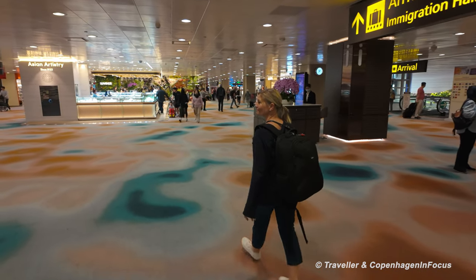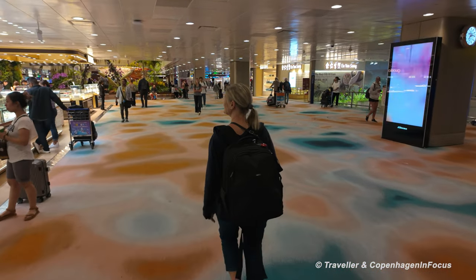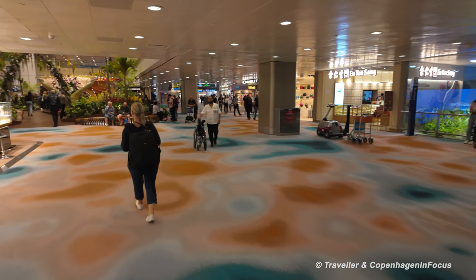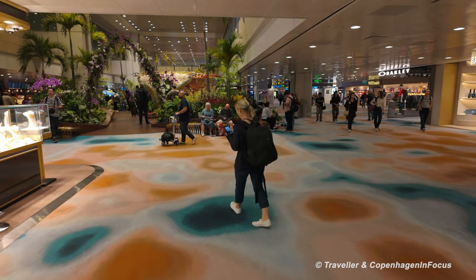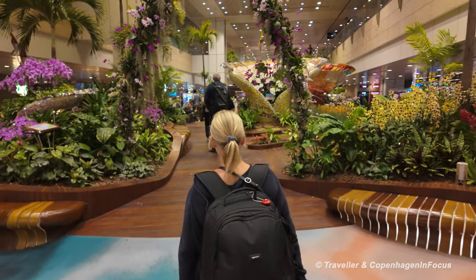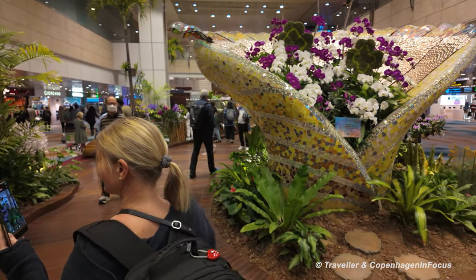Down to F32. Nice airport this — always enjoy being here at Changi Airport. If you were arriving, you'd be going down those stairs and through the orchid garden. We're doing a little detour in and out of the orchid garden on our transfer walk — you can't miss it, it's lovely.